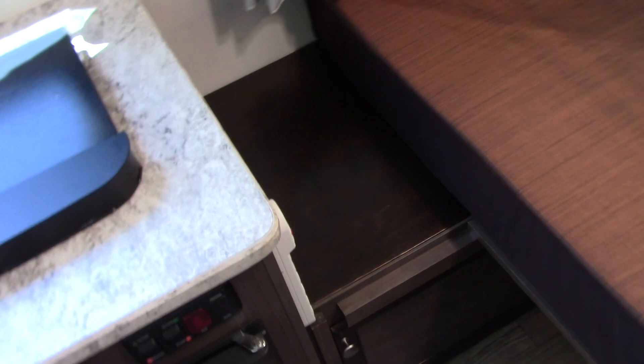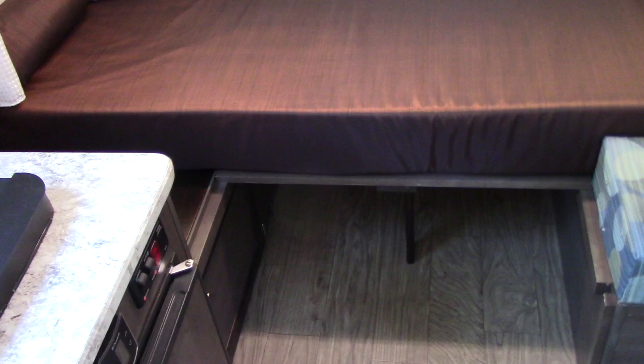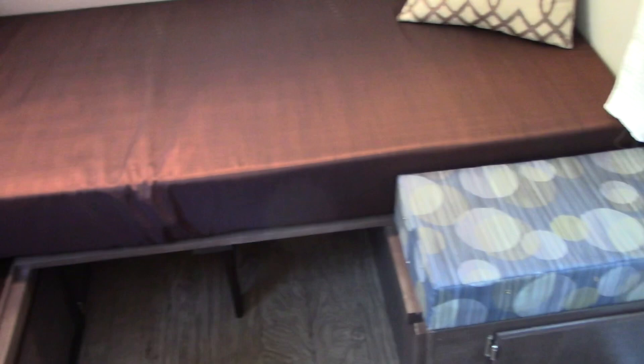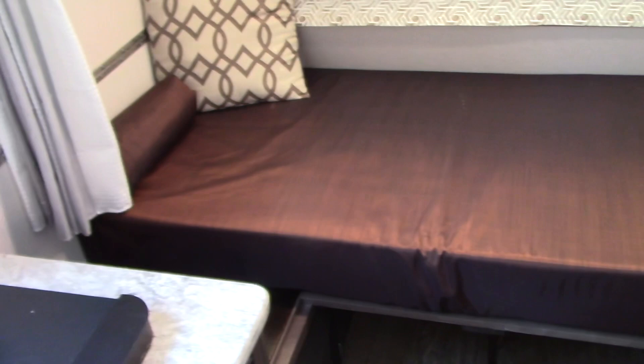We had a piece of 5-inch foam from an old memory foam bed that we cut to size. I think that one has a 1-inch topper on it, so it's 6 inches of foam — 5 firm and 1-inch memory foam on top. It's extremely comfortable. My wife sewed those lovely covers to keep the foam together and to keep it clean, and that is now the dedicated front bed.